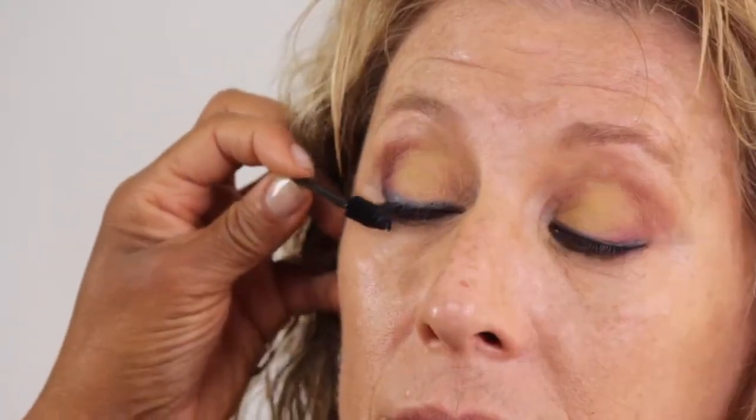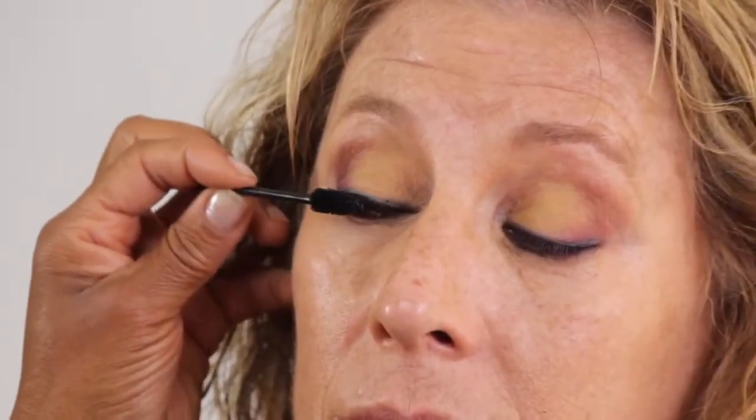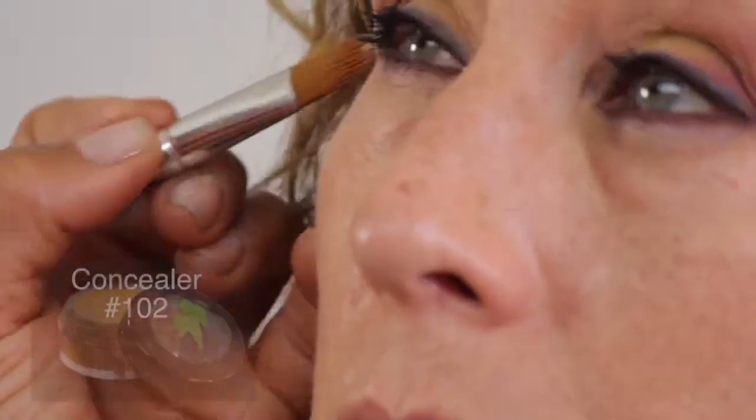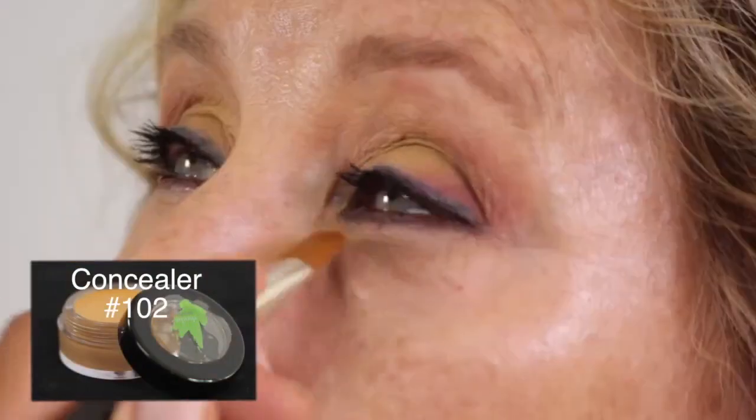This HD mascara curls and volumizes. Fatigue is diminished with the concealer.